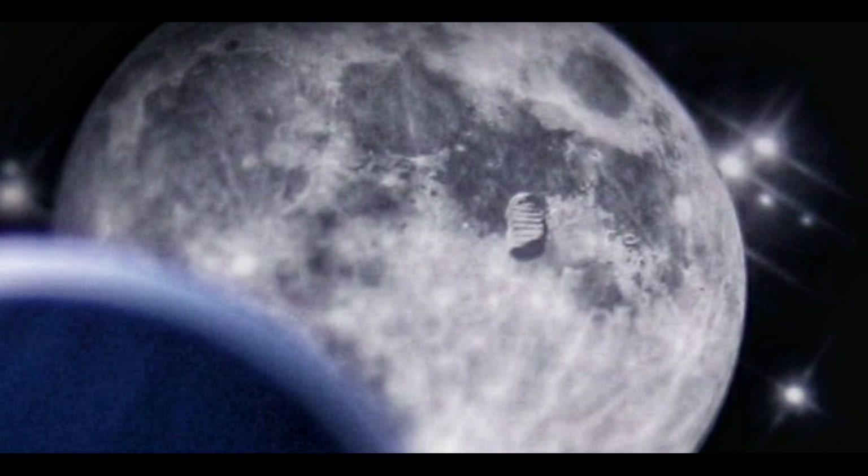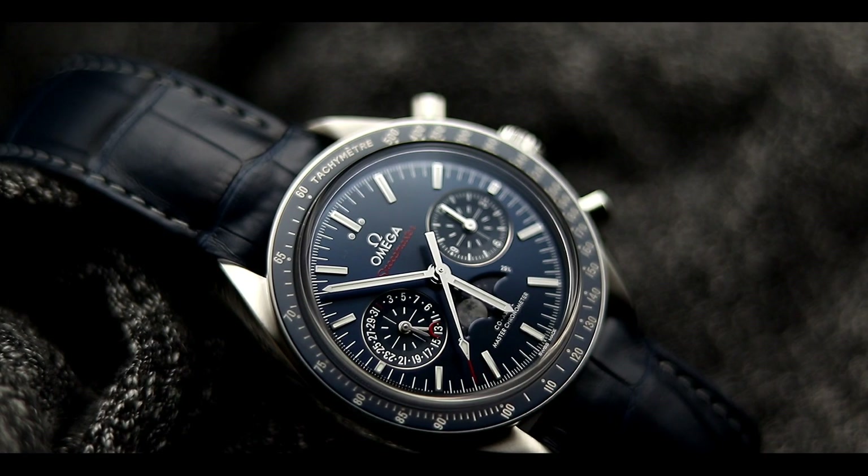One thing I really liked about this watch was the detail on a macro level on that Moonphase. The entire watch was just executed extremely well, and in my opinion this is one of the most beautiful Speedmasters out there that was overlooked due to poor marketing. This watch was overshadowed because of the incredible amount of limited editions that Omega kept producing.